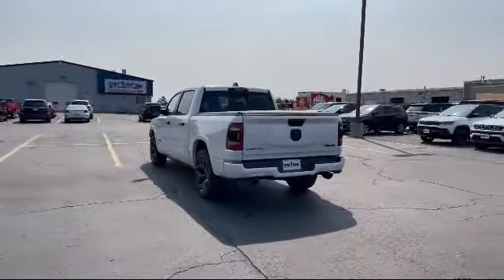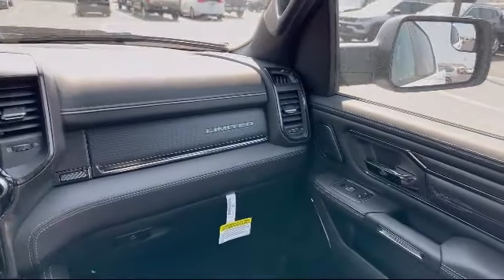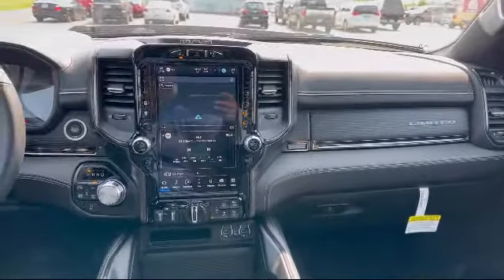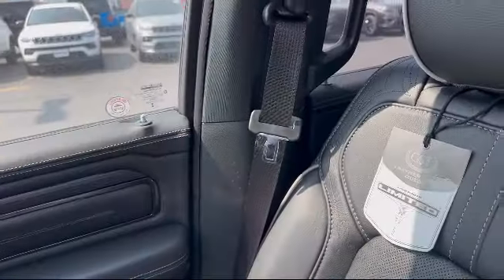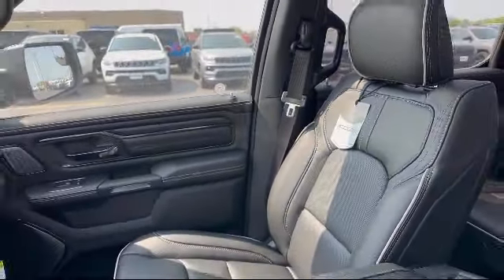Here at Portage Chrysler Dodge Jeep Ram, we're all about hometown service, where it's all about you. Our friendly and experienced staff are here to make sure that you have the best purchasing experience when you shop with us. We have access to an extensive inventory, so you'll be sure to drive home in a vehicle that is just right for you.